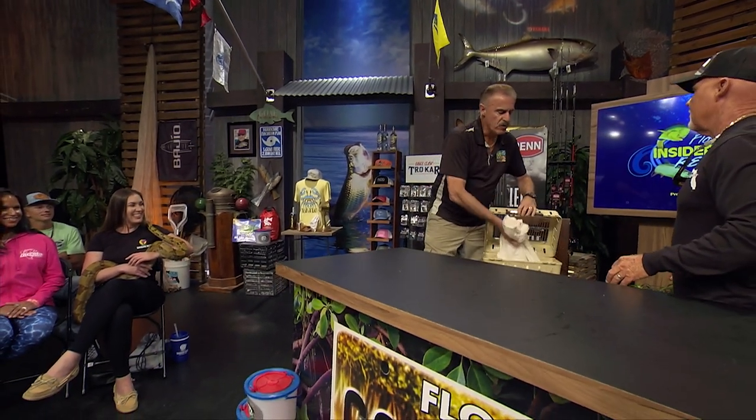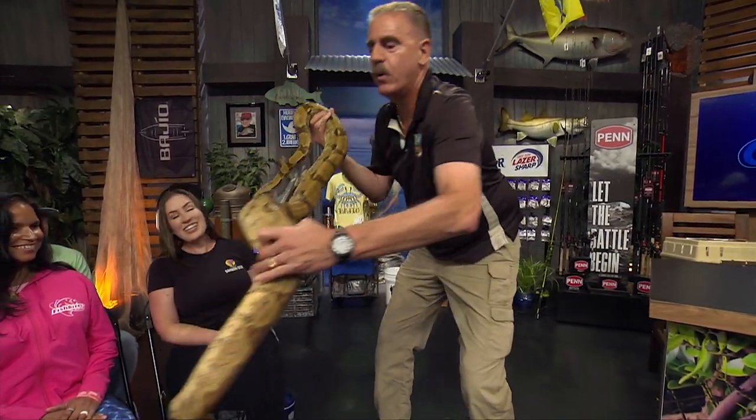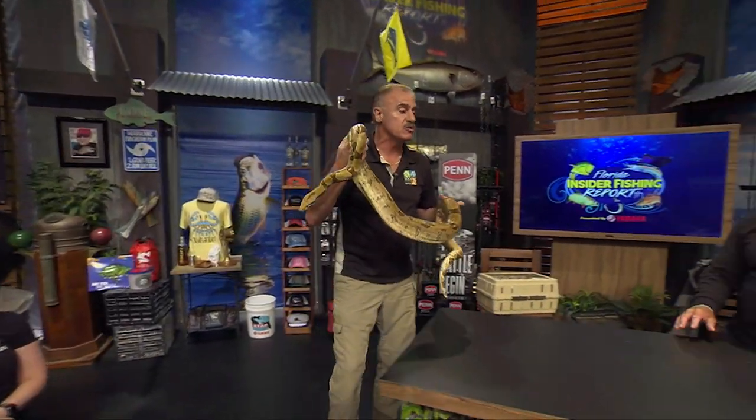These are all things I want people to understand. When you're out there fishing, you're going to come across other wildlife, and I don't want you to panic. We've got to learn to coexist with this wildlife because it all plays an important role in our health.